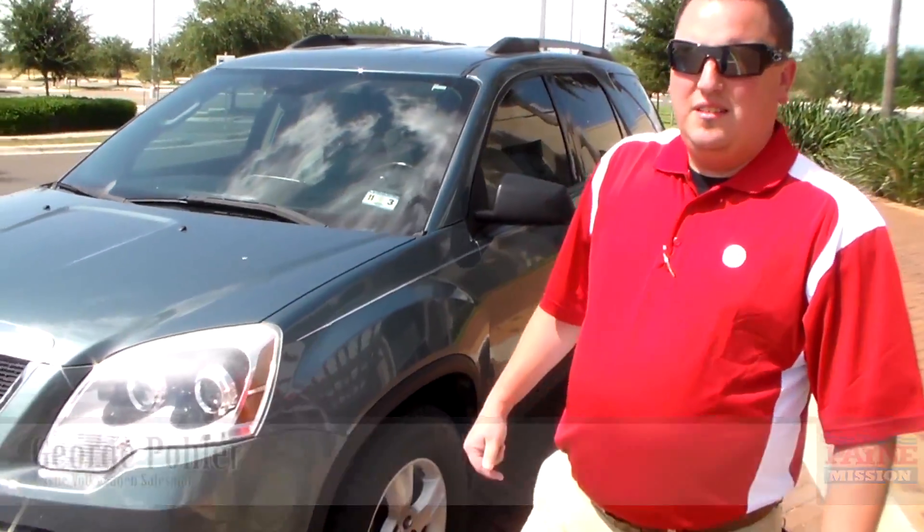Hello, my name is George Poehler from Payne Mission Volkswagen. Today we're going to talk a little bit about the 2010 GMC Acadia.